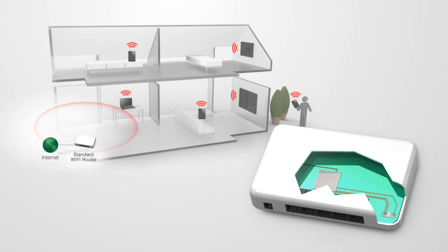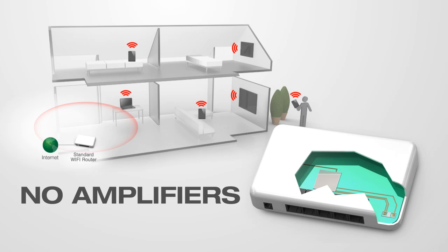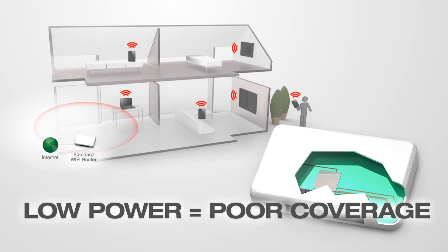A standard router has a wireless output power of just 50 milliwatts and internal antennas, resulting in poor Wi-Fi range and unstable connections. Wi-Fi signals degrade over distances as they pass through walls and other materials, so low-power devices deliver limited Wi-Fi range.